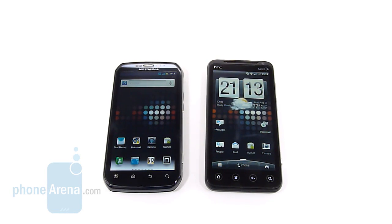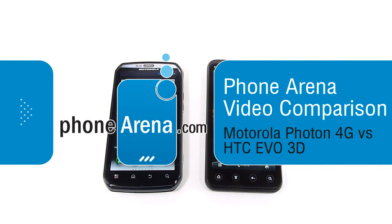Hey guys, Brian with PhoneArena here and we're going to do a little video comparison of the Motorola Photon 4G and the HTC EVO 3D.